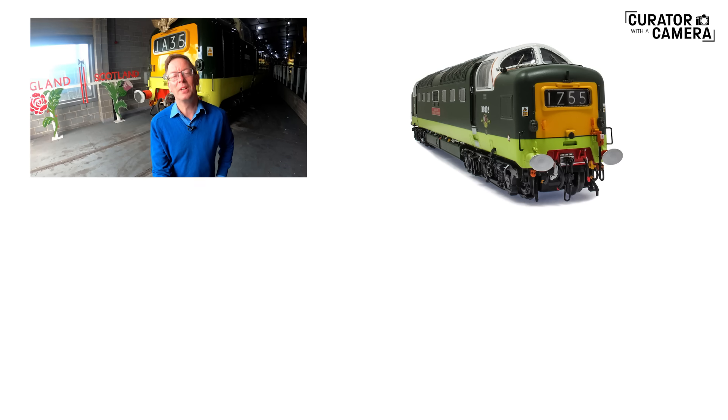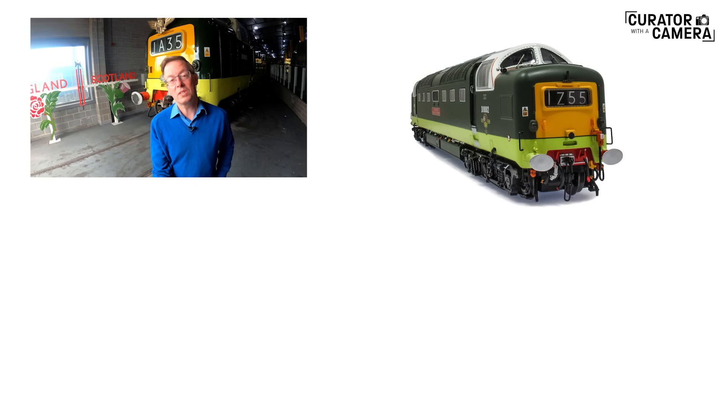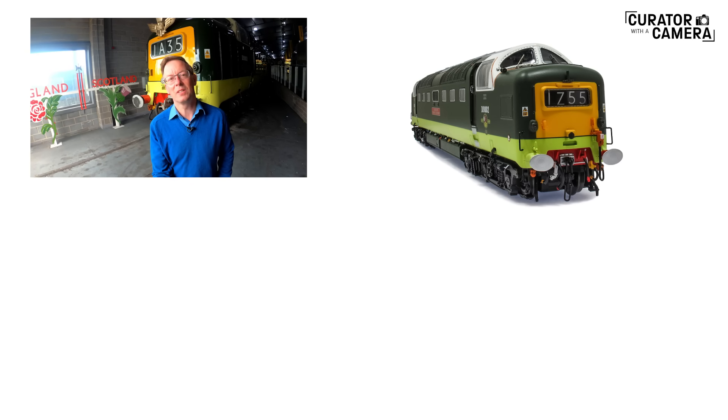Thanks for joining us today for Curator with a Camera. Why not like and subscribe? And while stocks last, you have the chance to buy a superb model of this incredible locomotive — see the description for details.